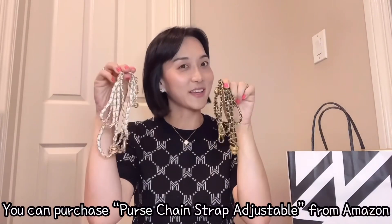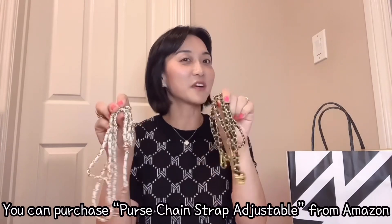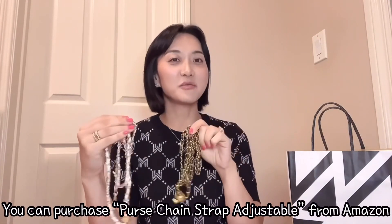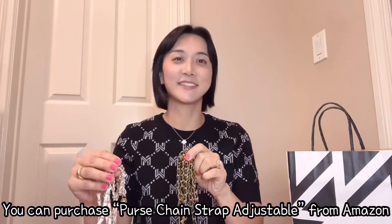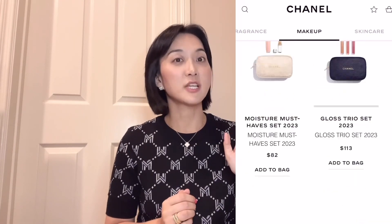From Amazon I purchased chain straps to make a bag — one is black and one is white. I'm going to show you two different kinds of pouches and then make the Chanel bag together. You can check from the Chanel homepage in the beauty section — there are five different holiday gift sets for this year, 2023.